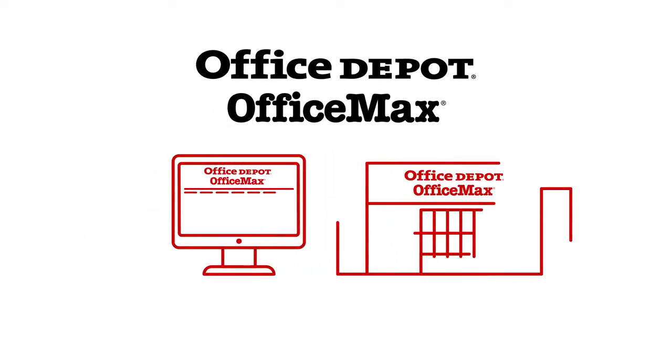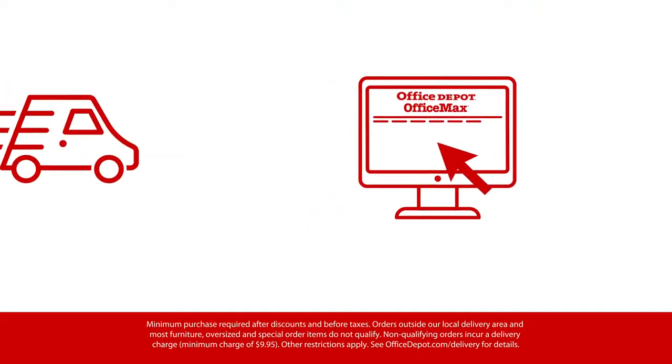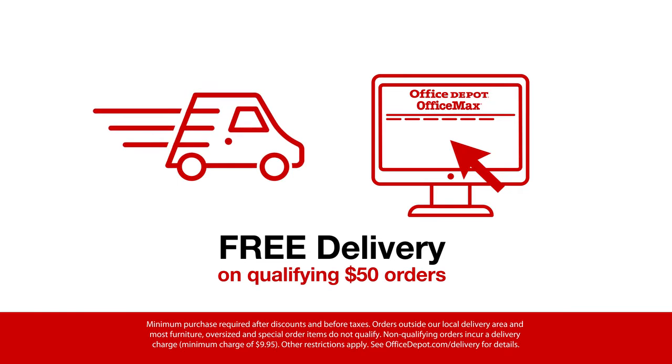Whether you're online, in-store, or on the go, you need shopping that revolves around you. Ready to order? Delivery is on us — fast and free on qualifying $50 orders.